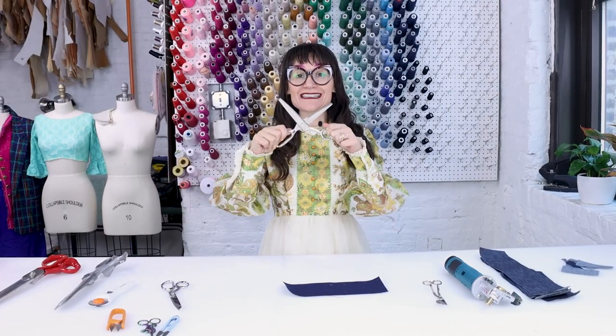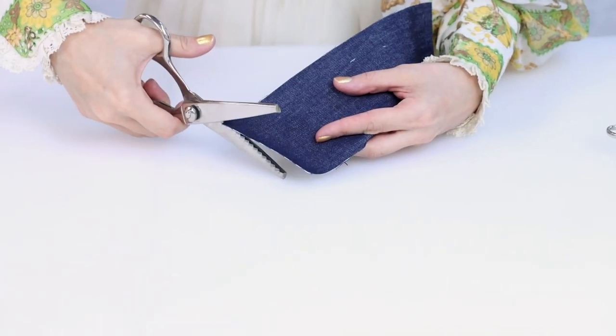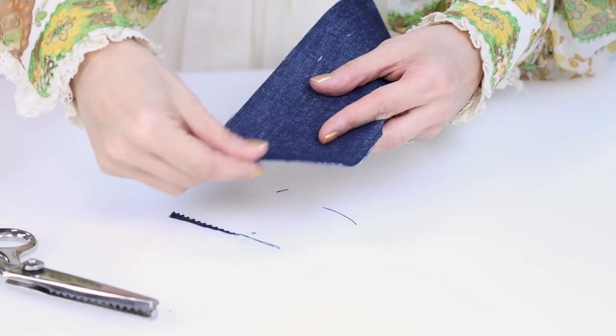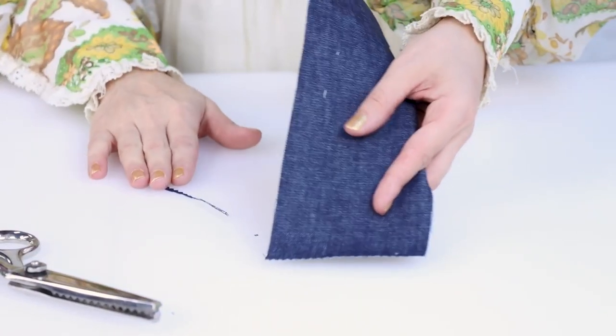Number four are these crazy zigzag scissors which are called pinking shears. These are awesome for finishing the edge of a piece of fabric. So if you're doing a quick alteration on a shoulder or side seam and you don't want to set up the serger or the zigzag stitch, all you need to do is take these scissors and cut the edge of your fabric and it prevents it from fraying. These are really nice to have around when you just need to finish a quick edge.